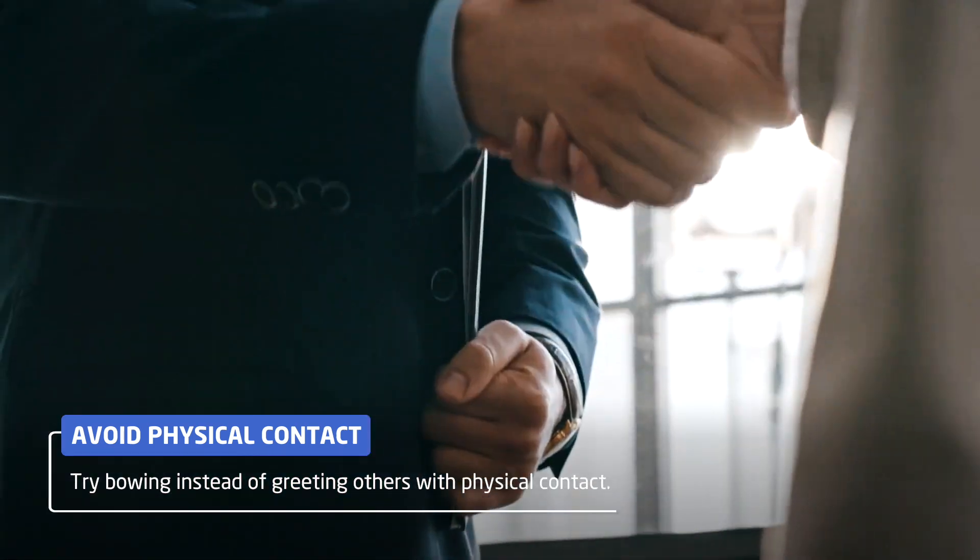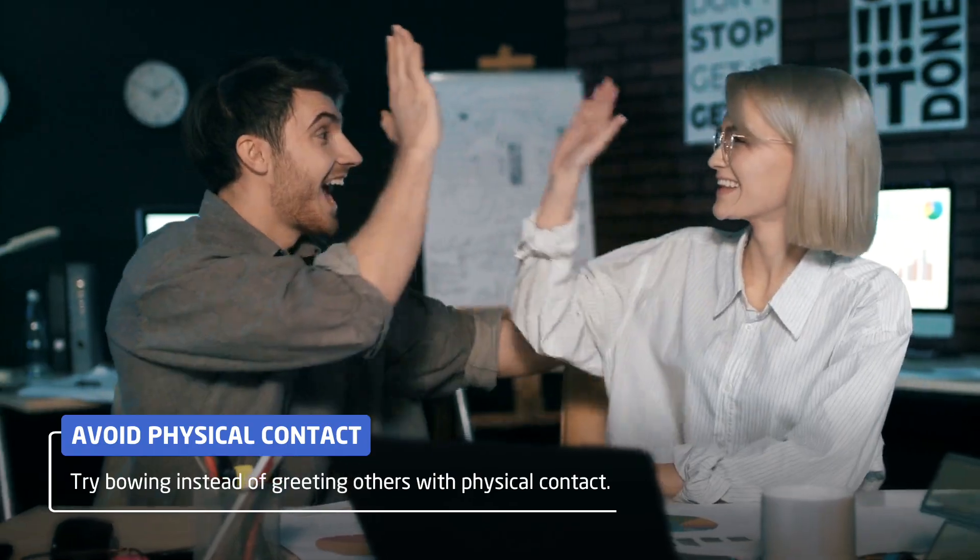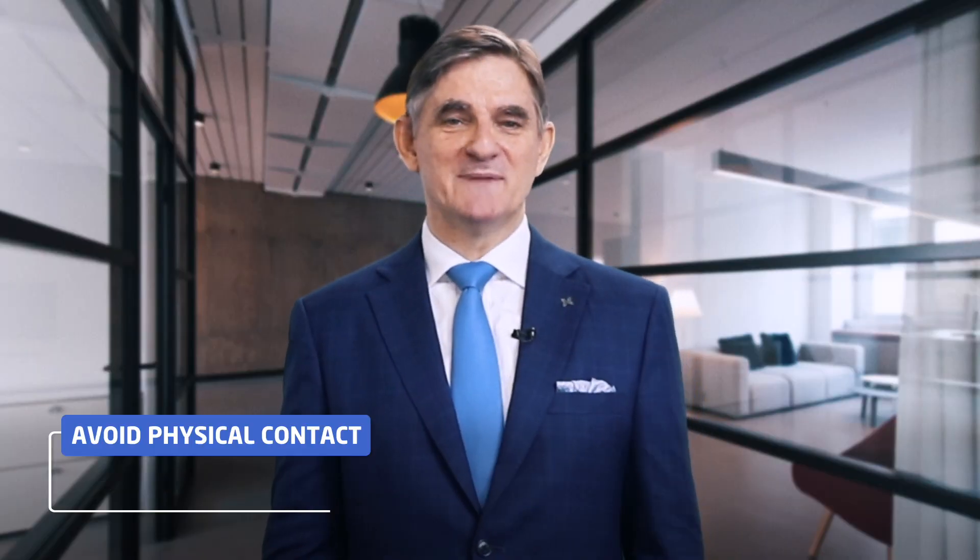Touching others through things like handshakes, pats on the shoulder, or high fives are out. Bowing is much better.